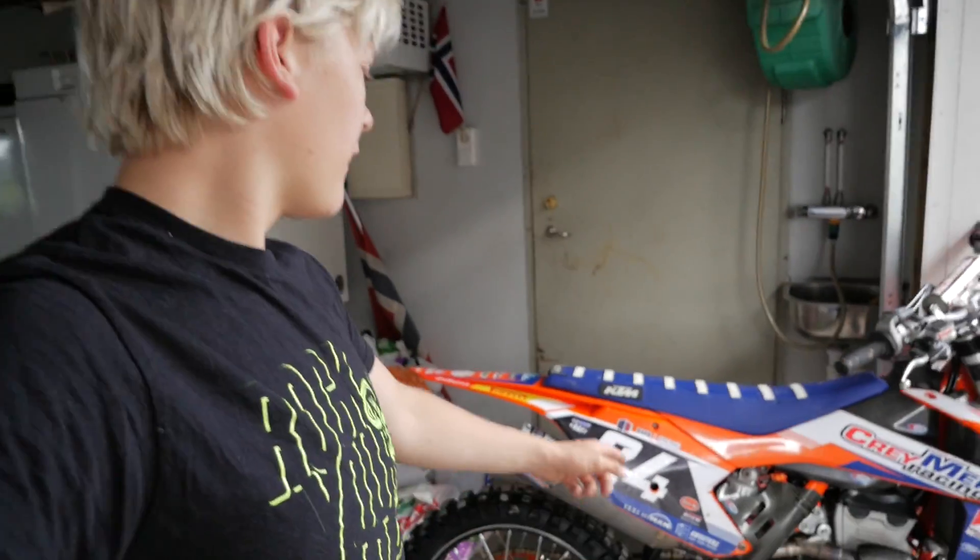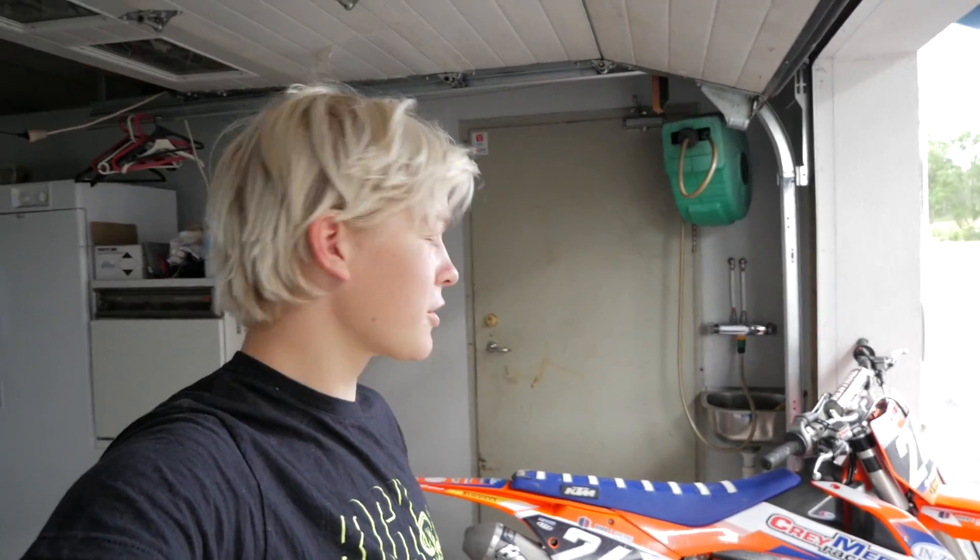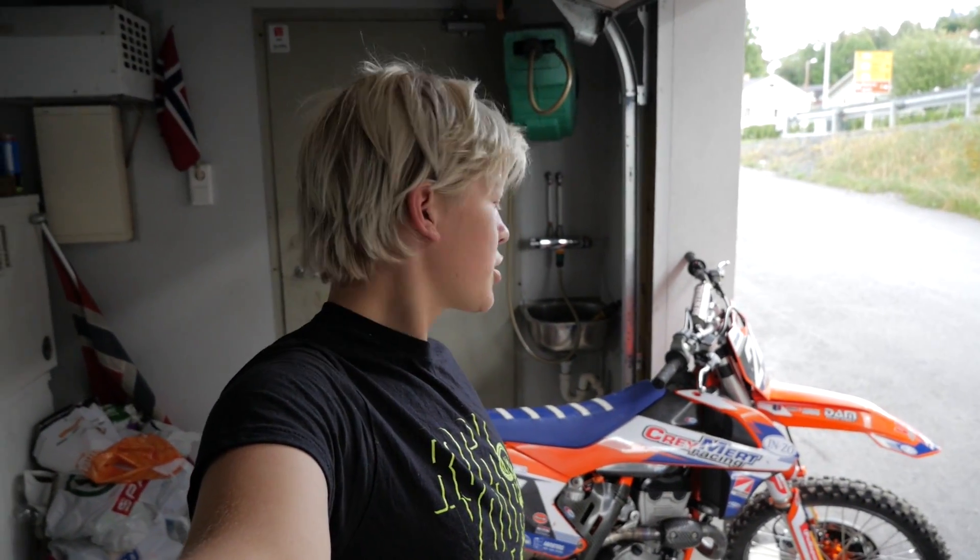I've never ridden a 250 before and this bike is going to be my first time — just kidding! I've ridden ten minutes before so I'm experienced. I'm not going to ride that much today, just wanted to make a vlog, so that's why I'm riding.